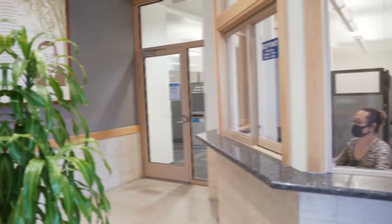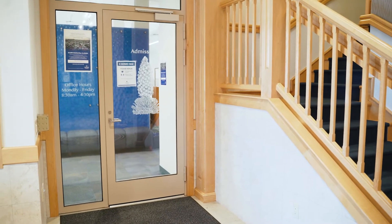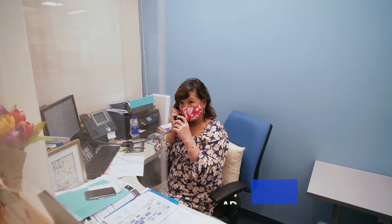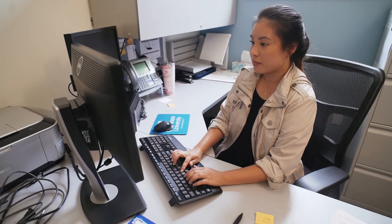Inside this building are a few important offices. On my left hand side here is the business office and on the right hand side here is the admissions office. In the admissions office our students can meet with admissions counselors to discuss their application process as well as any non-financial aid questions.